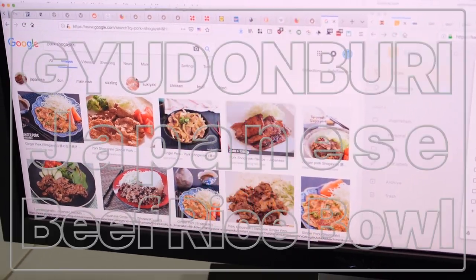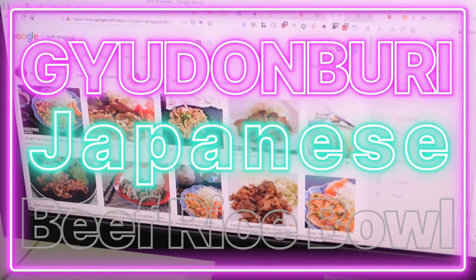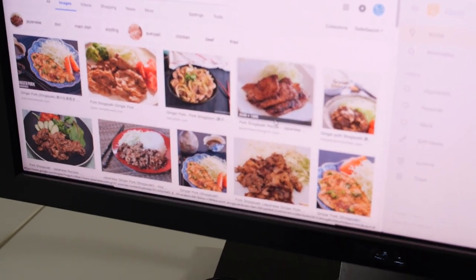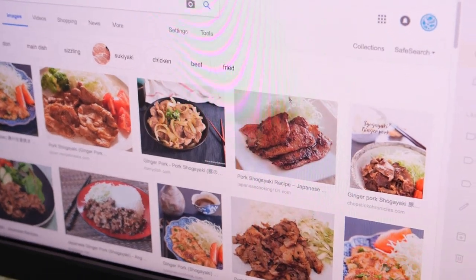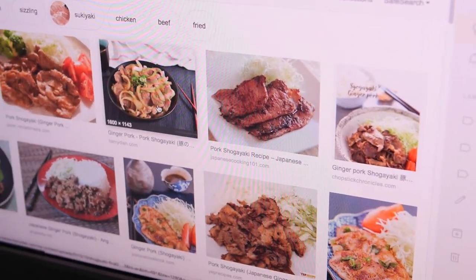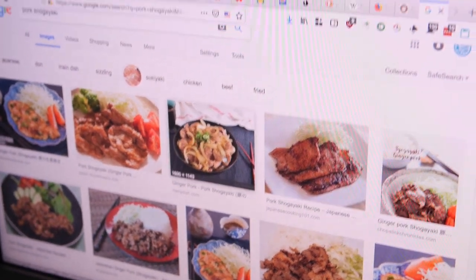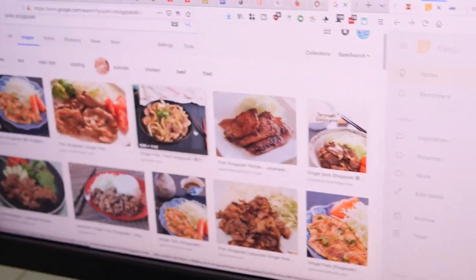Today, the past few days I've been craving Japanese food a lot. I really want to make this pork dish that I had at a beef bowl place in Japan. It's called shogiyaki, and it's got ginger, pork, and onions, and you eat it over rice. It's really good.